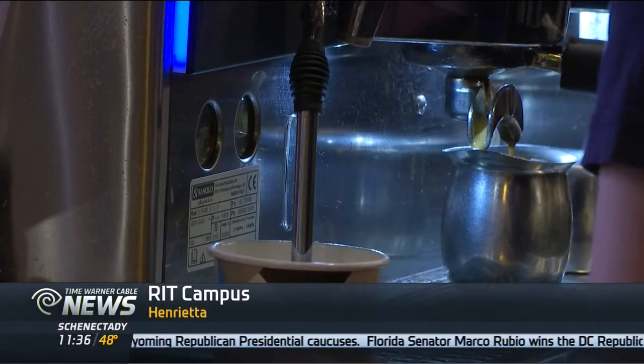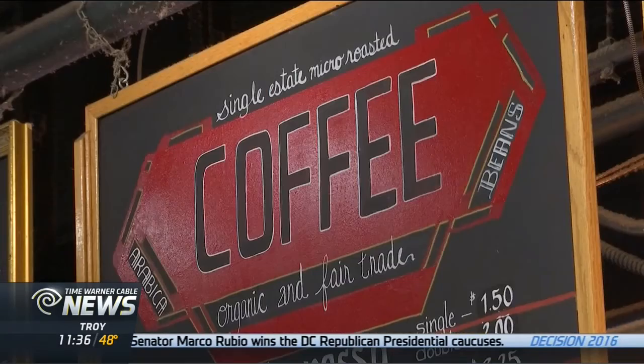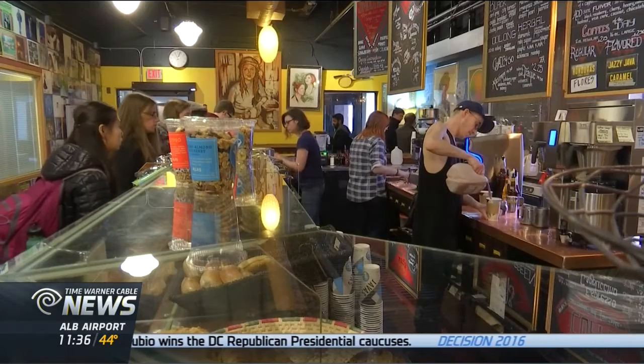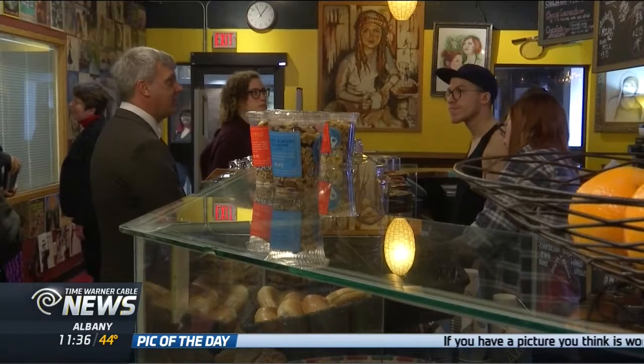Visit any college campus and you'll find it. Between tests and studying, coffee might be the key to survival. I work here, so I live off of it pretty much. The same might be said for professors.